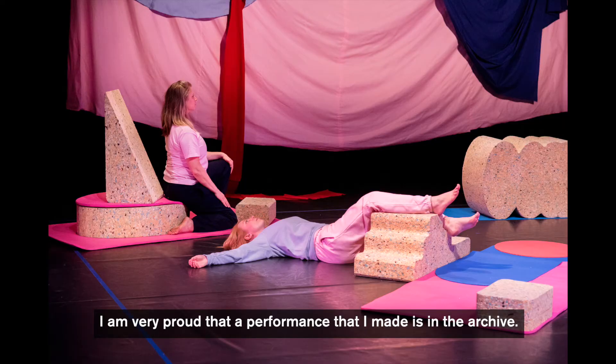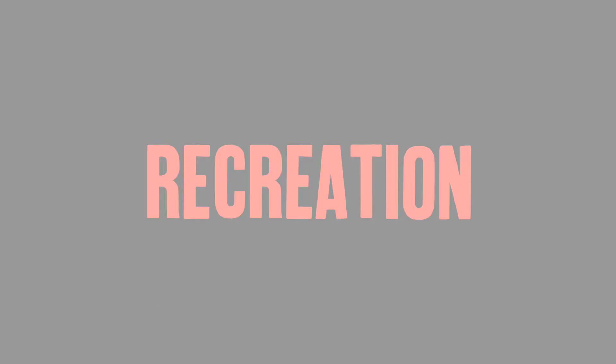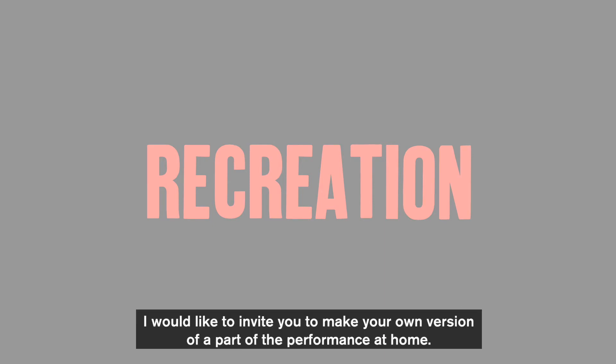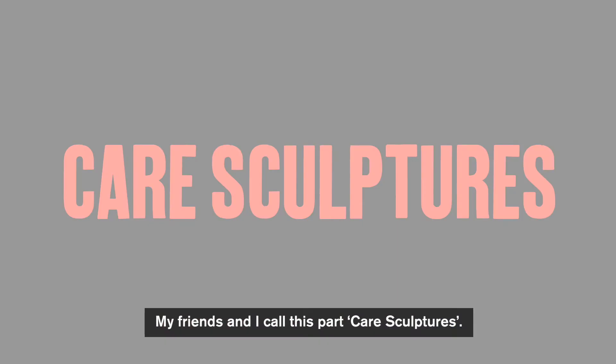I am very proud that a performance that I made is in the archive. The team at Baltic made a beautiful video of the performance and you can watch it online. The name of the performance is Recreation. I would like to invite you to make your own version of a part of the performance at home. My friends who I made the performance with and I call this part care sculptures.